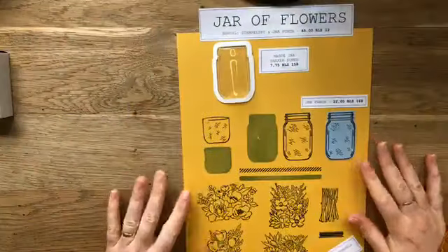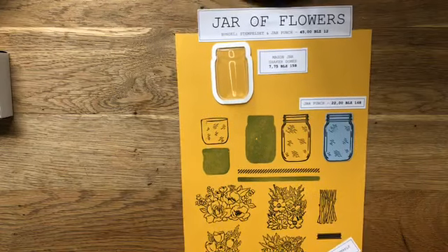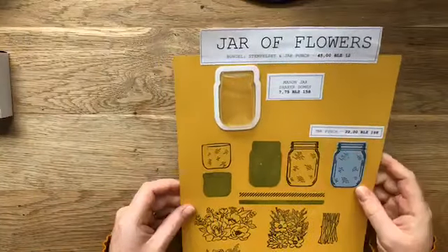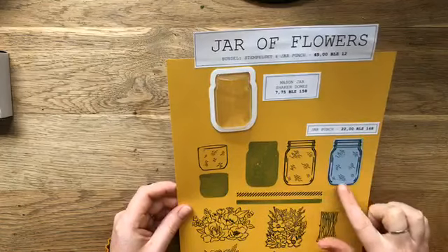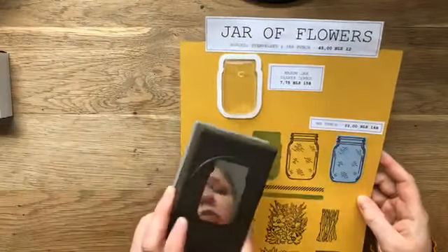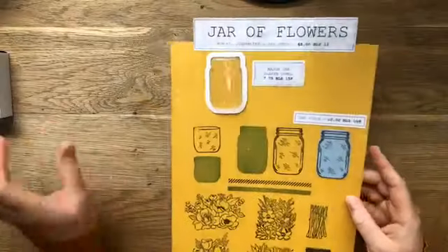De Jar of Flowers - als je van bloemen houdt, is het een perfecte set. Want je kunt kleuren, je kunt zwart-wit laten natuurlijk. Maar ik vind ook vooral die potjes heel erg leuk. Daar wil ik echt nog een beetje mee gaan experimenteren. Ik heb hem hier dus ook voor je uitgestanst, dan zie je hoe dat het zit. Hier is hij gewoon gestempeld en daar heb ik hem gestempeld en geponst met de punch.